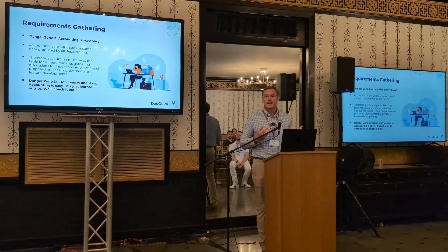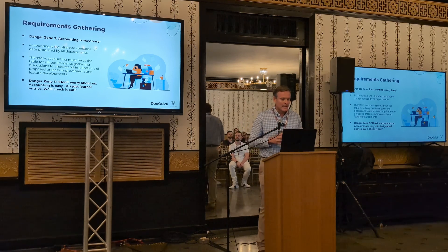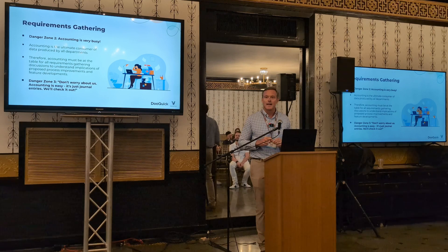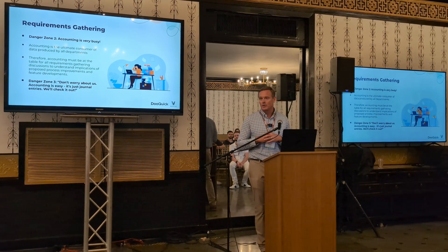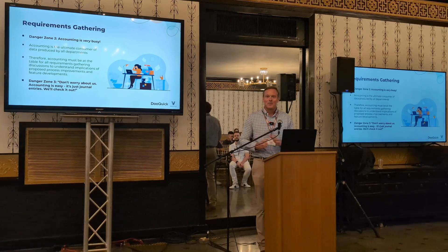This process leads naturally to the next step: gathering your requirements. The first thing you'll run into is that finance and accounting are always very busy, yet accounting is the ultimate consumer of all the data that's going to be put into your new ERP system from all departments. You will want to insist that accounting needs to be at the table during all departmental requirement gathering so everyone can understand proposed process improvements. The thing you do not want to hear is an optimistic controller or CFO say, 'Don't worry about it — accounting is just journal entries, we'll figure it out.' That is the recipe for bad things happening down the road.